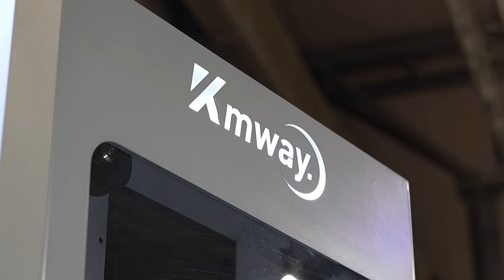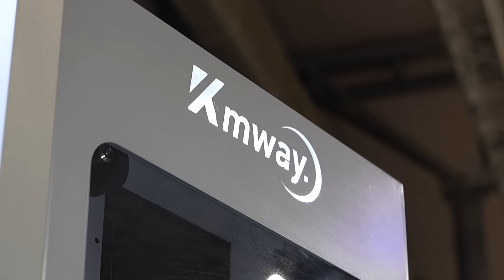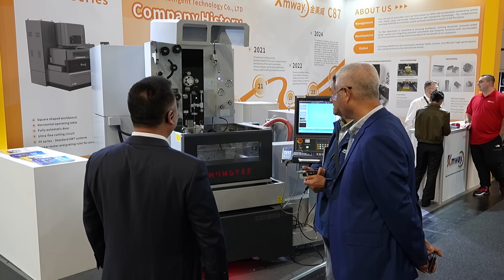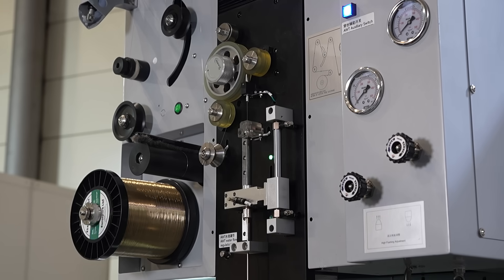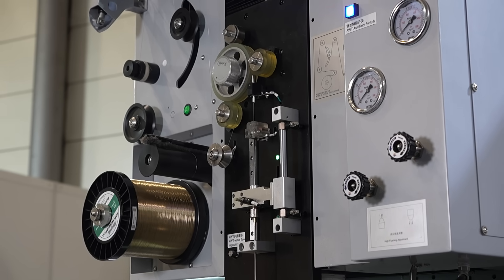We've partnered up with KM Way. This is a fantastic new opportunity for us to bring a new machine into the UK market. We've really gone with KM Way for a variety of reasons, but overall we were looking for a high-quality machine with lots of premium features, but that can still be brought in at an entry-level price.